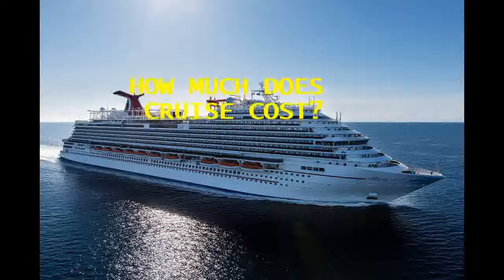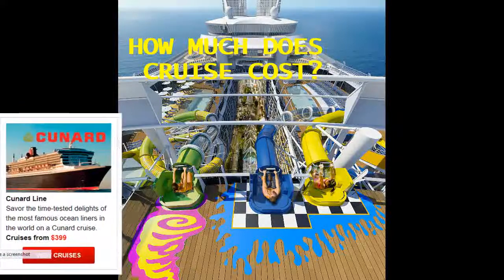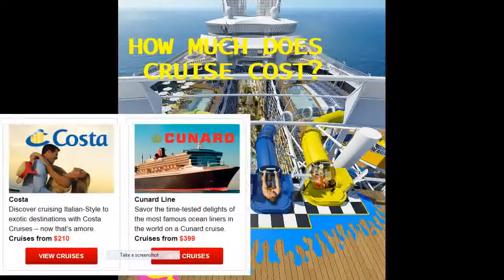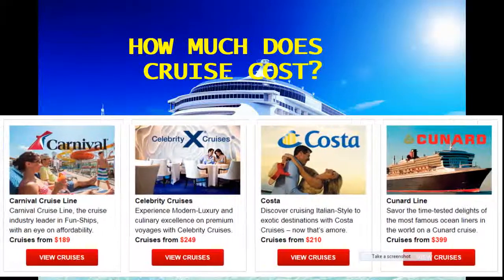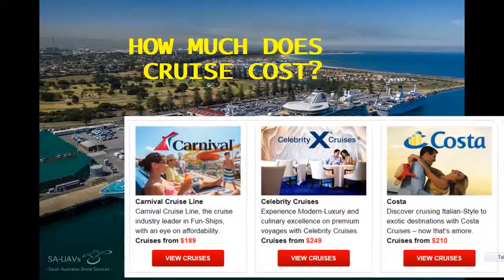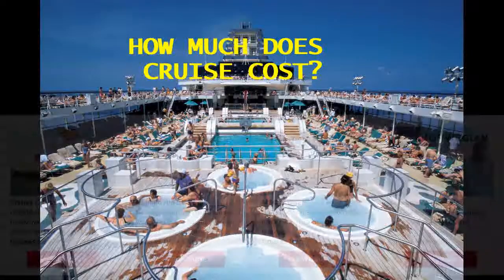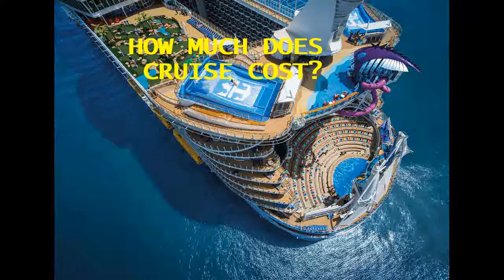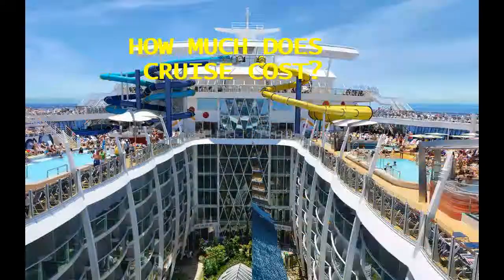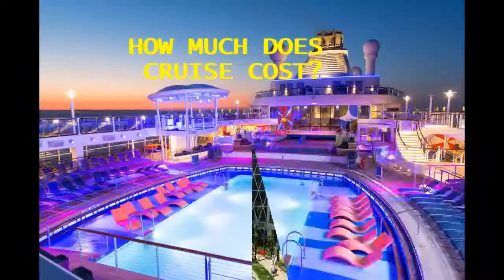Cruise fares can be really enticing, with week-long sailings routinely advertised for less than $75 per person per day, especially in the Caribbean. Unfortunately, the advertised fare does not accurately represent the total cost of a cruise. There's still no doubt that a vacation at sea is a great value, but how much does a cruise really cost? To make sure you budget the right amount for your vacation, check out our tips to help figure out the total cost of your cruise before you book.